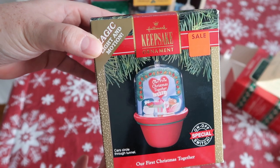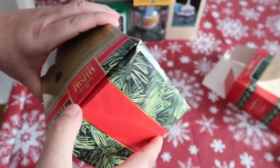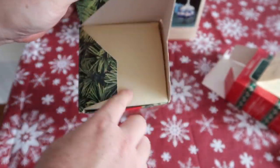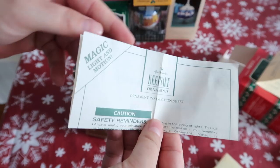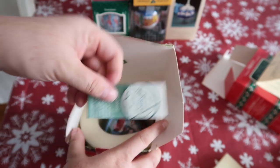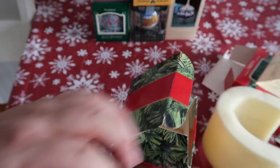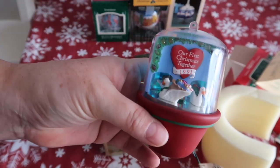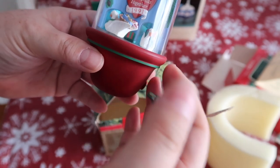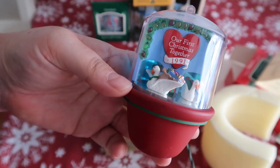This one's from Hallmark, it's from 1991 as well — bought on sale, so I think the person probably bought this after Christmas. Let's do a quick unboxing. There's a little sponge in here, little keepsake info, instructions on how to care for it. Oh wow — so this is one that actually plugs right into your tree and then it lights up. It's 'Our First Christmas Together' — little lovebirds. How beautiful is that?